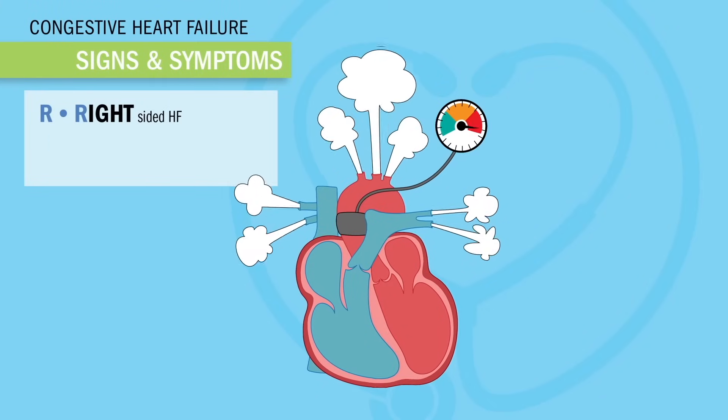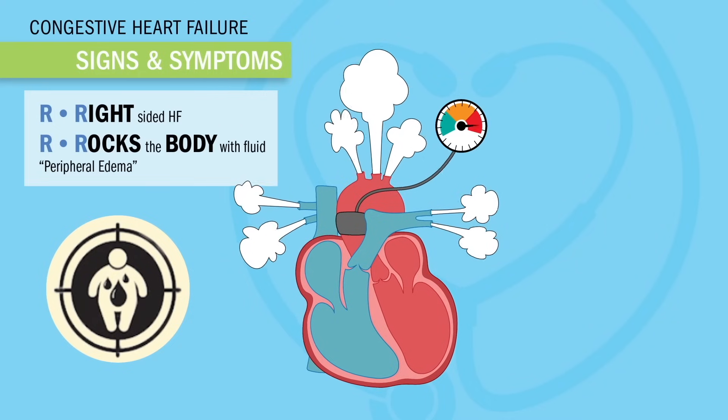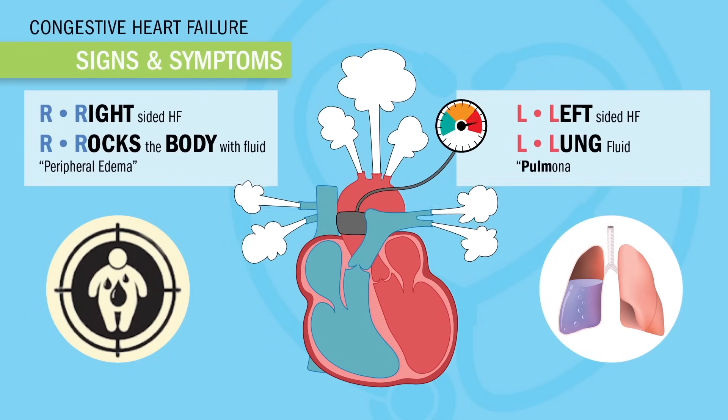For right-sided heart failure, think R for 'rocks the body with fluid,' also called peripheral edema. And L for left-sided heart failure — think L for lungs, also called pulmonary edema.